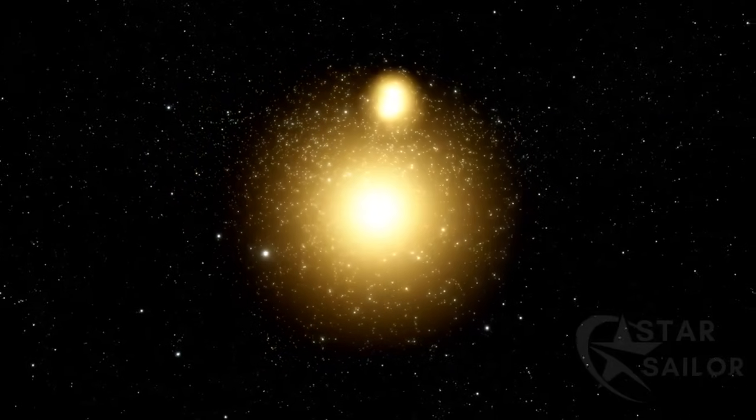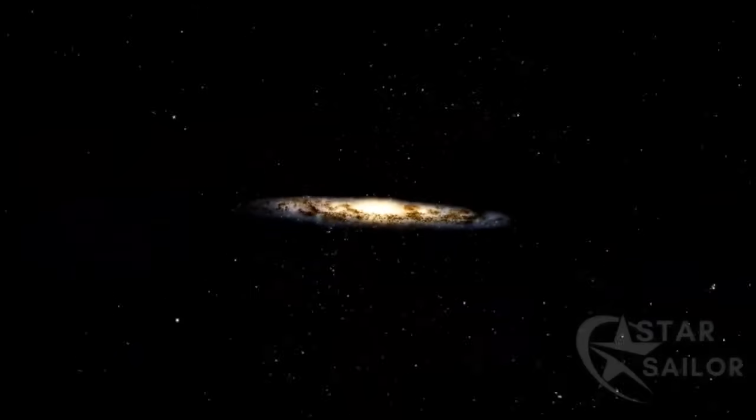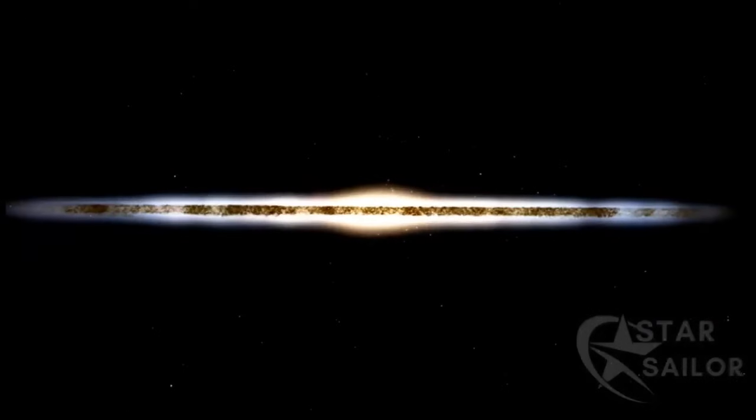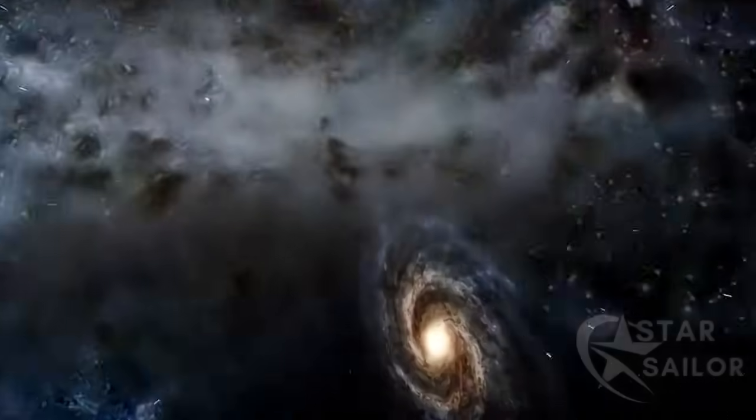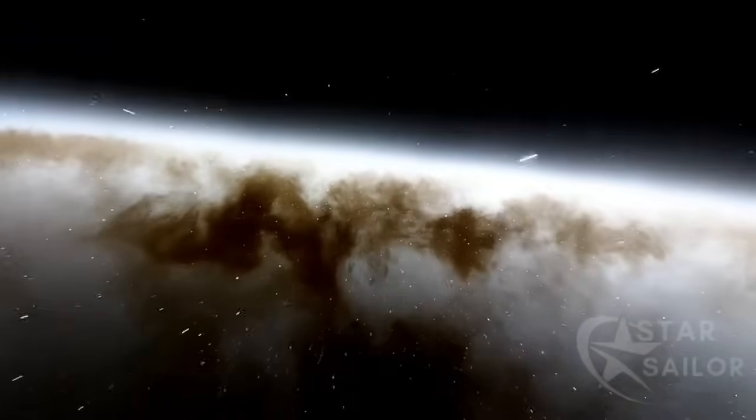Galaxies are made of dust, gas, and stars, which rotate around the galactic center. When viewed from the side, they resemble a disk. Irregular galaxies are small and disordered, without a defined shape. This type of galaxy has many newly born stars due to the intense activity of gases.